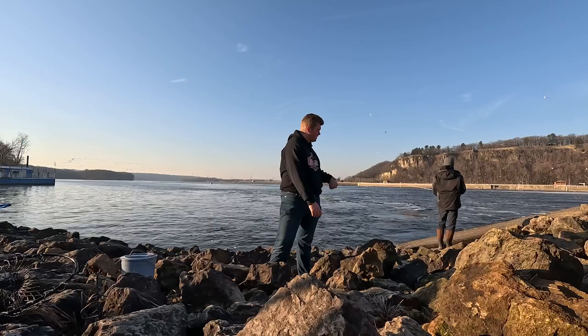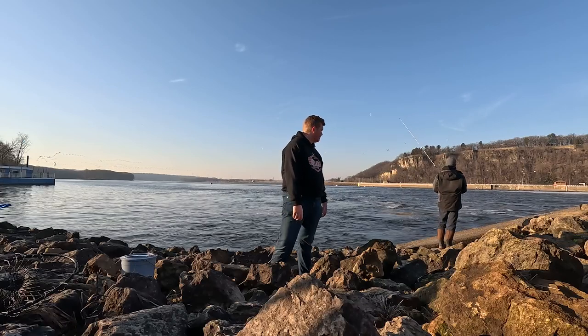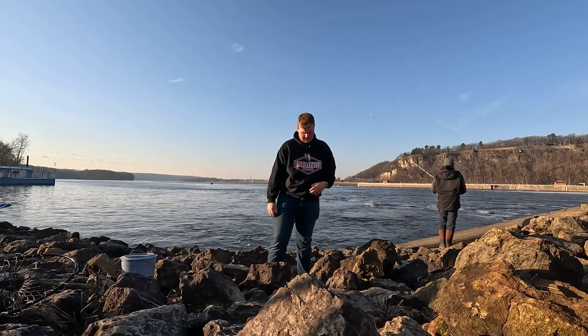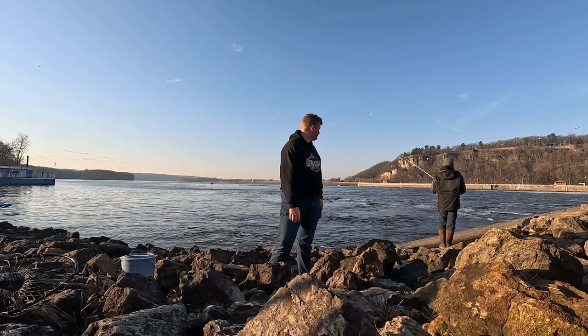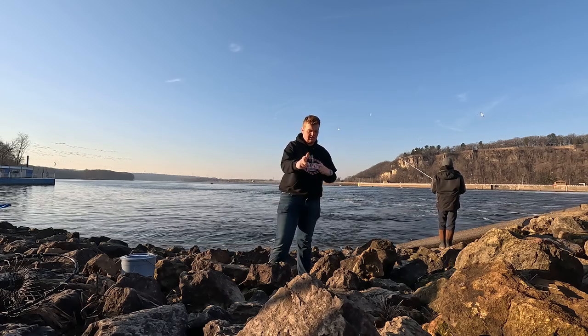What up everybody? We have been here — it's 7:44 now, been here for a while. We have not caught a single fish. There's probably 30 people around us and we haven't seen them catch a single fish either. I think we're going to call it at this spot and go to a different spot. Hopefully see you there.